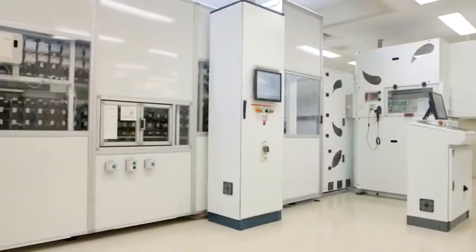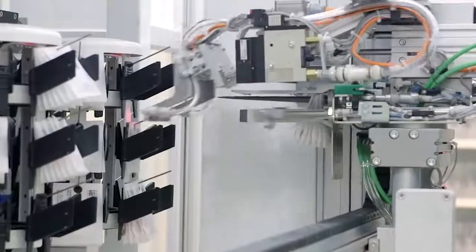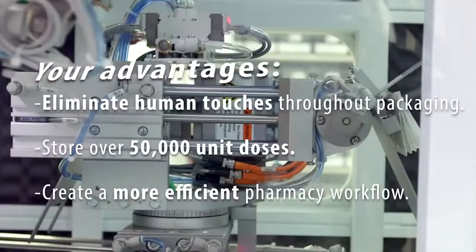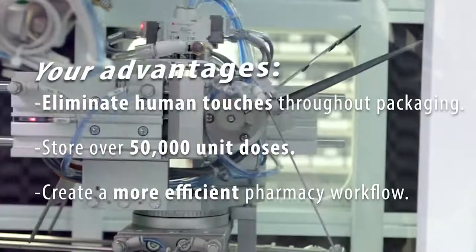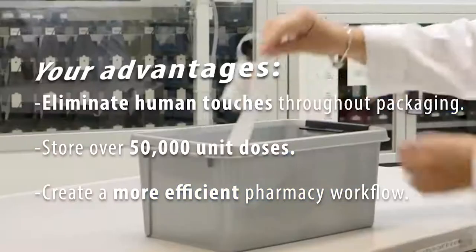So tell me, what exactly does it do? It's a medication packaging and distribution system. Our system provides medication management. What it does is it relieves the technicians and the pharmacists from doing jobs such as packaging and also provides a safety barrier. Everything from packaging to dispensing is all done by Swiss Law.